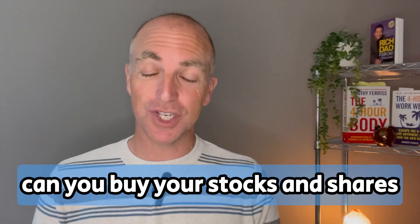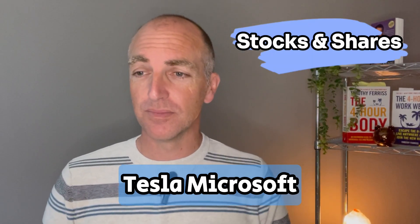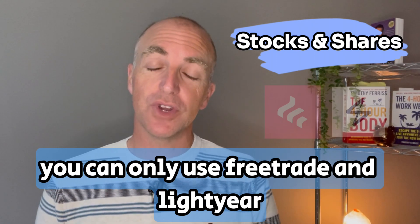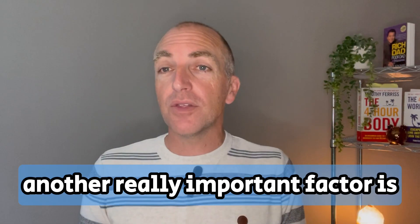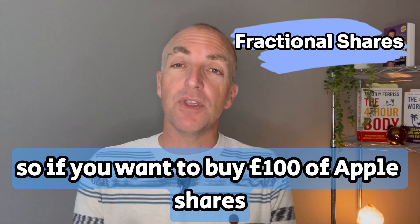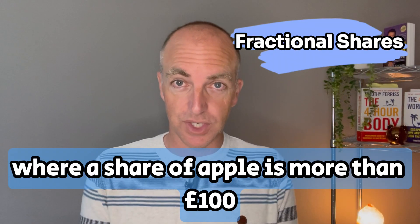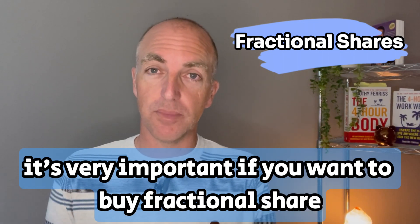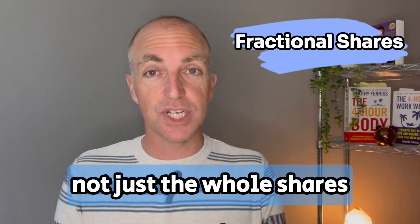Which of the platforms can you buy stocks and shares on — the likes of Apple, Tesla, Microsoft? If you want to purchase shares you can only use FreeTrade and Lightyear. InvestEngine is for ETFs only. Another really important factor is buying fractional shares. So if you want to buy £100 of Apple shares, where a share of Apple is more than £100, it's very important to be able to buy a fractional share — not just whole shares.